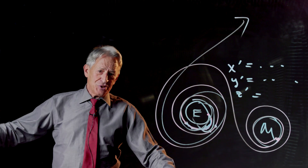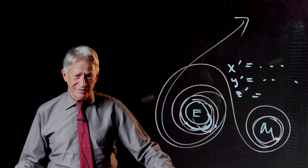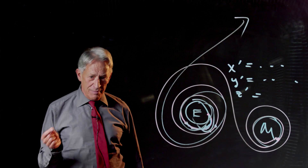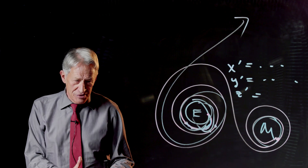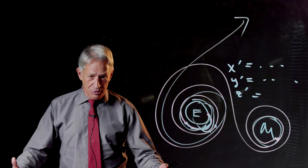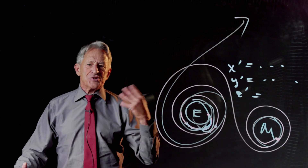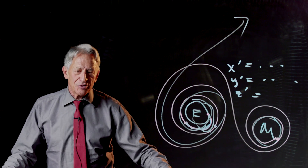She steals a book on computing from the library because they wouldn't lend it to her because she's African-American. She got that book on computing languages, they learned computing, and these calculations started to be done with these giant new IBM computers.